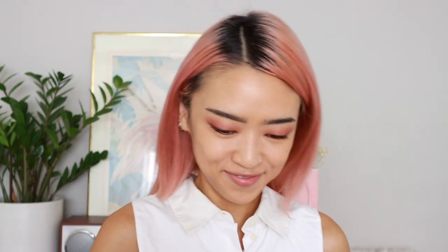Moving on to bronzer — this is in the shade Perpetually Tan. I'm going to run that down my cheekbones in sweeping circular motions and then down the jaw line. I'm also going to bronze the nose just a little bit.